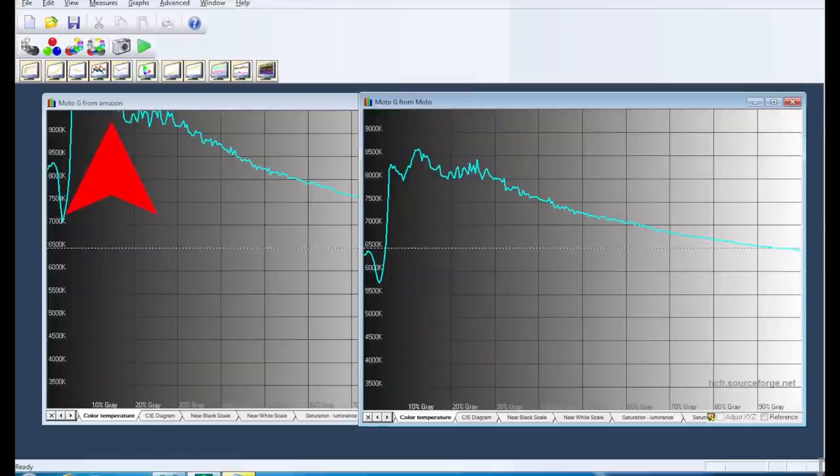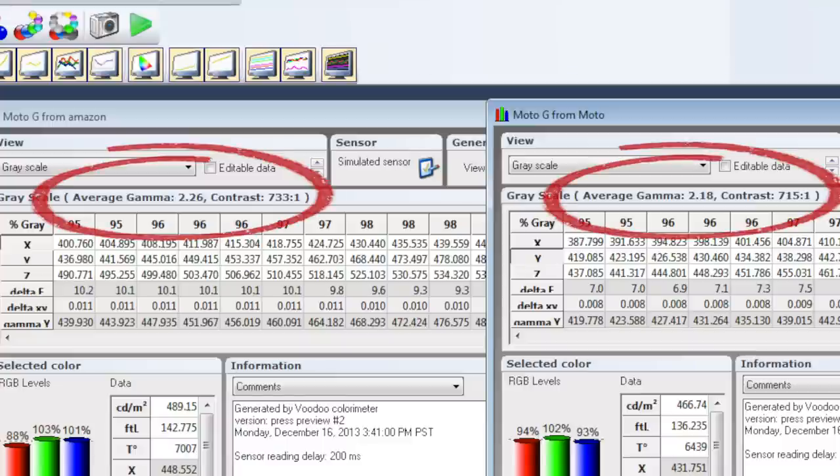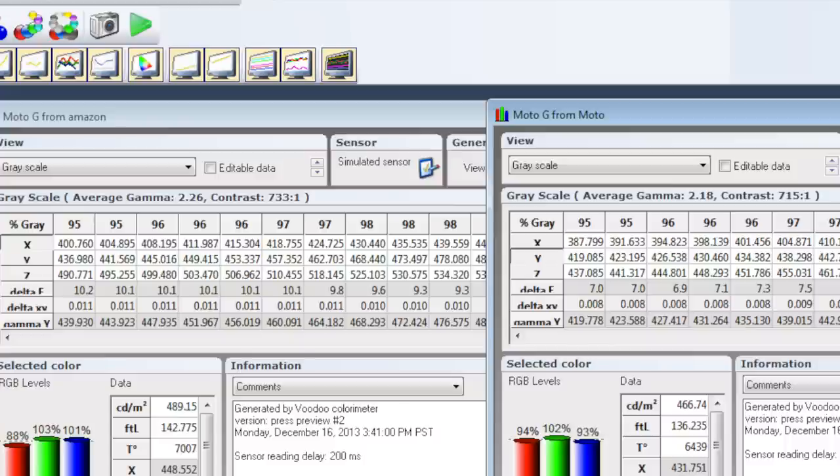This is a particular problem for the Moto G from Amazon because it goes above 9,000K around shadows. When you have a gamut already shifted towards blue and green and the color temperature also being very blue, it looks quite disturbing — I think this display is more or less defective. Motorola kind of messed up with the calibration. With the three color channels — red, green, and blue — they're supposed to be in a straight line, but you can definitely see how the blue channel just shifts up to the middle of nowhere. I'd be so happy to see somebody get those channels under control, because the gamut itself is actually quite decent.